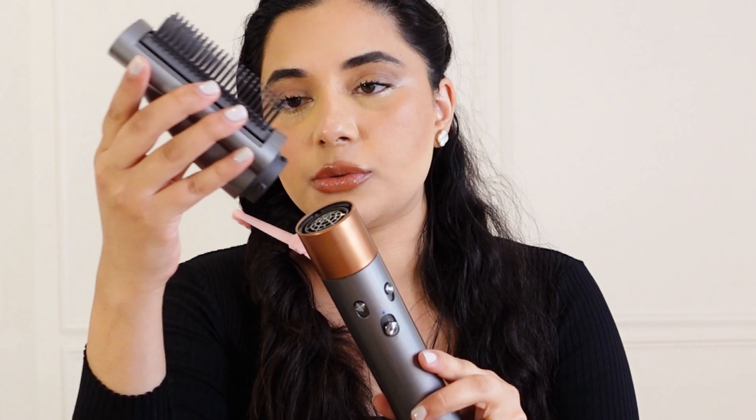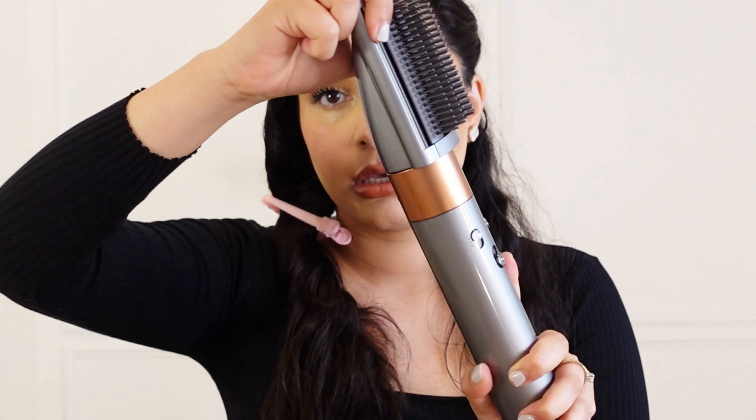Let me show you the attachment I'm using — this is the smoothing brush attachment. I push it in and it just locks itself in place — there's an unlock and lock button here. On the other side is the heat section, and that's what turns the blow dryer or smoothing brush on. I do not use a blow dry attachment to dry or smooth my hair because my hair is frizzy — it'll blow up into a hot mess. This smoothing brush tames my hair much better.